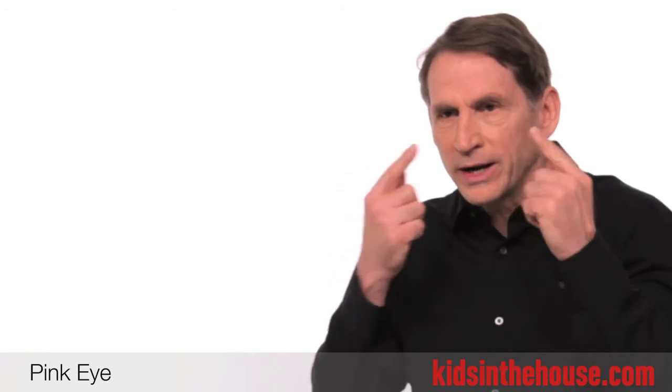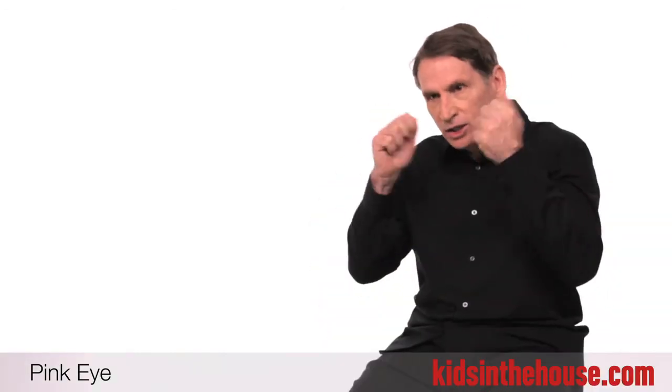If your child has red eyes in both eyes and is always itching and rubbing, that's allergy. If there's a goopy, thick discharge, that's usually a bacterial infection.